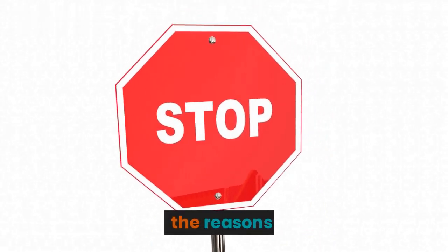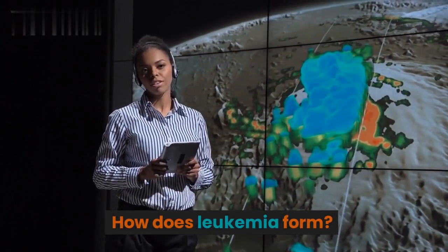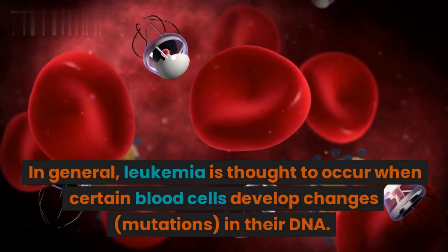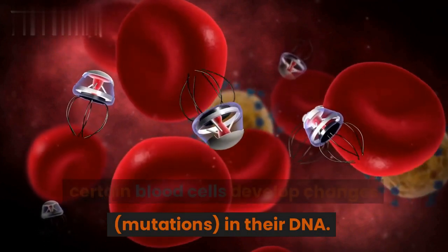Leukemia is often discovered during blood tests for some other conditions. How does leukemia form? In general, leukemia is thought to occur when certain blood cells develop changes — mutations — in their DNA.